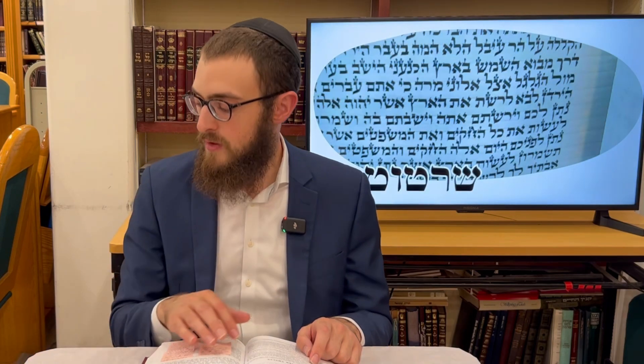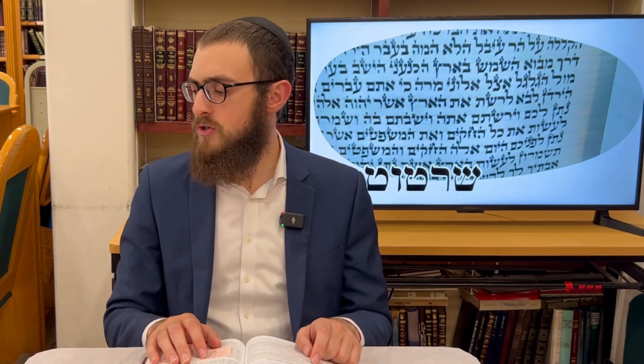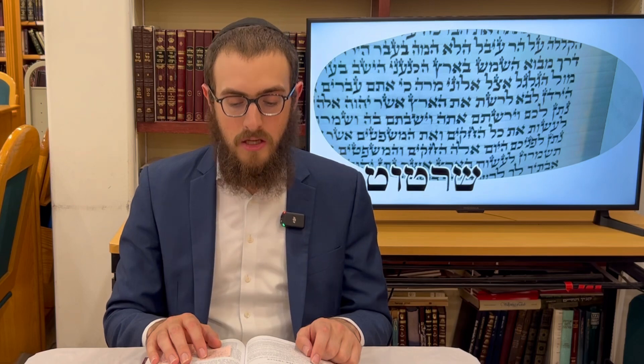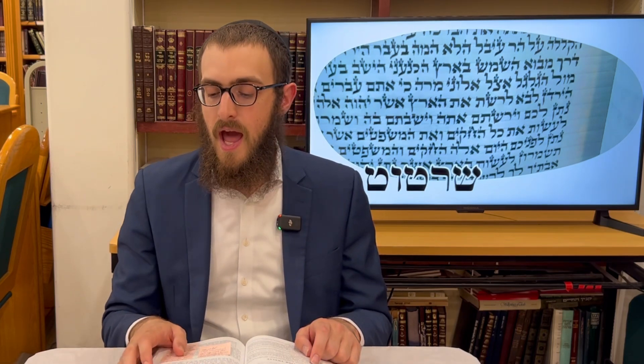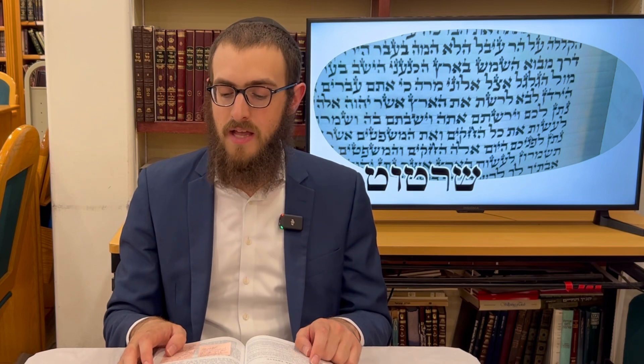Somebody who erases something that was marked, with the intent of fixing that picture or drawing another one — that's a derivative of mochek and you are liable. The Rambam concludes with the final melacha, the 28th: a person who rules lines to write two letters underneath the lining — you are liable on account of misartet, sirtut.